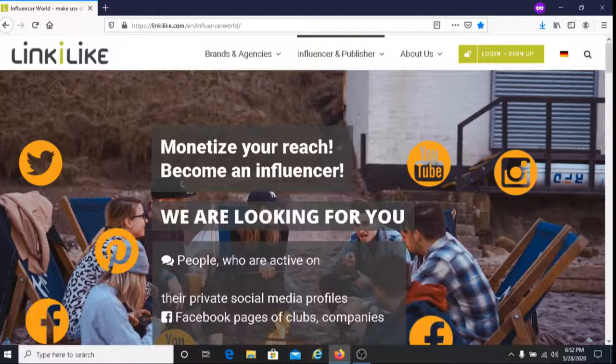Another thing that I like about LinkiLike is their referral program. So if you refer anyone to LinkiLike and they click on your referral link, sign up, and start to post, you will earn money from that.